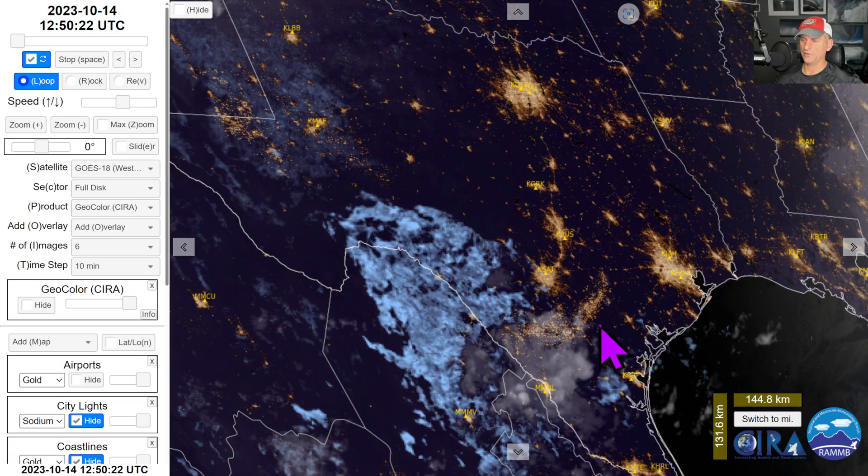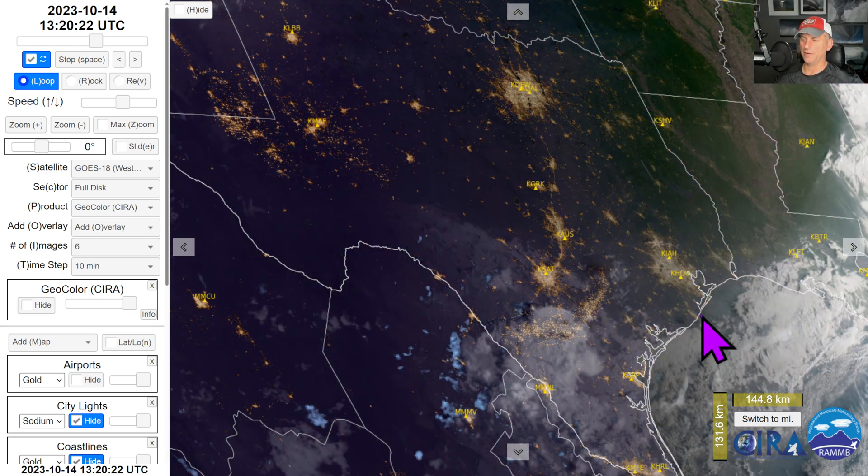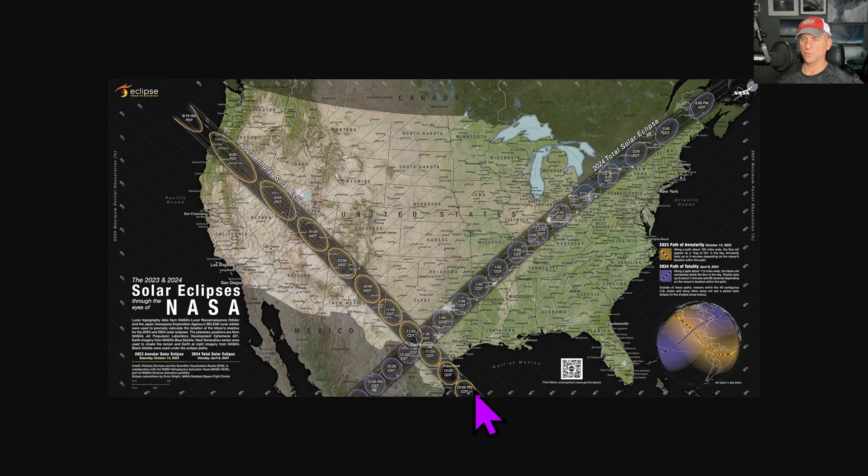This is for Texas as well. Some places are creeping these clouds in — San Antonio, for example — which could interrupt some of this eclipse viewing across portions of Southern Texas as well.